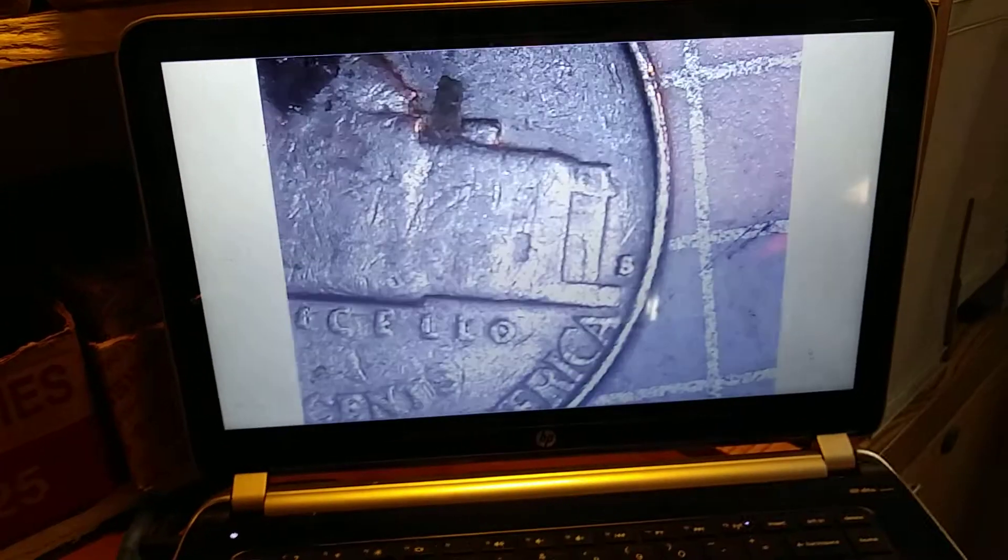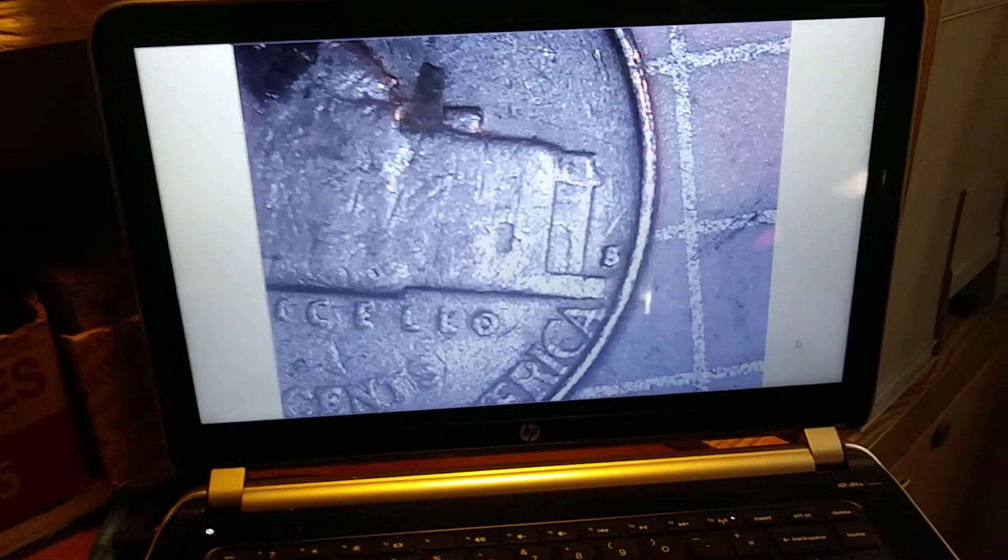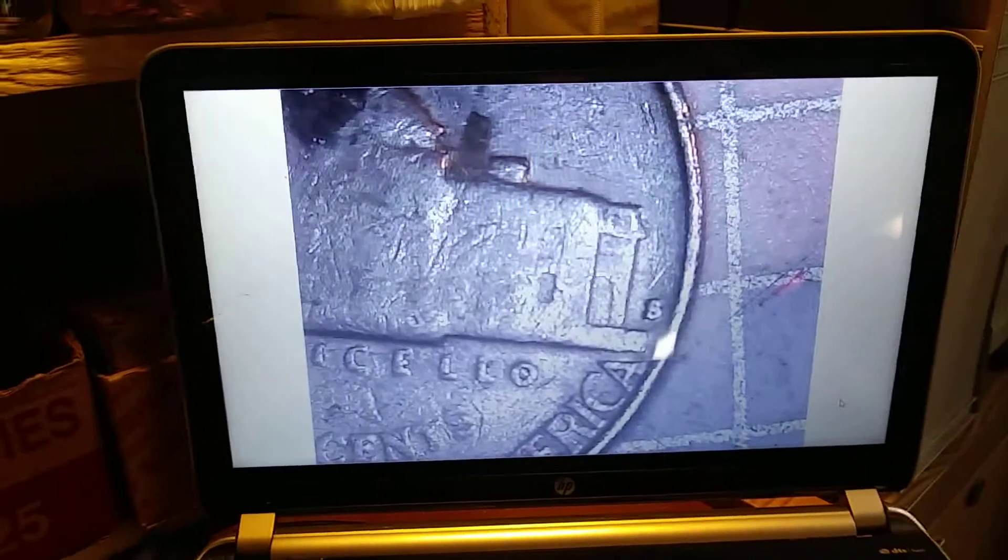1941. Let's see if we got a mint mark... 1941-S! Alright, another S mint mark.